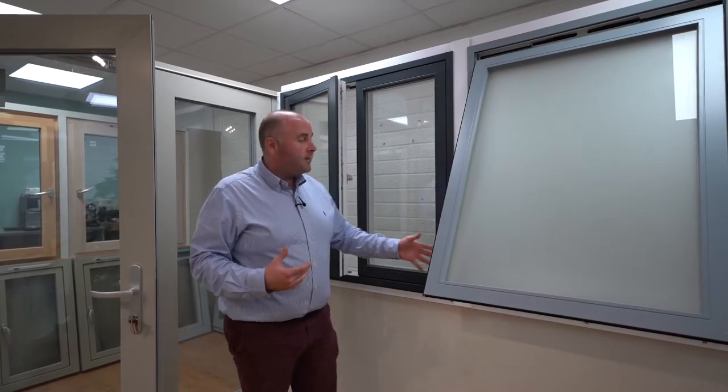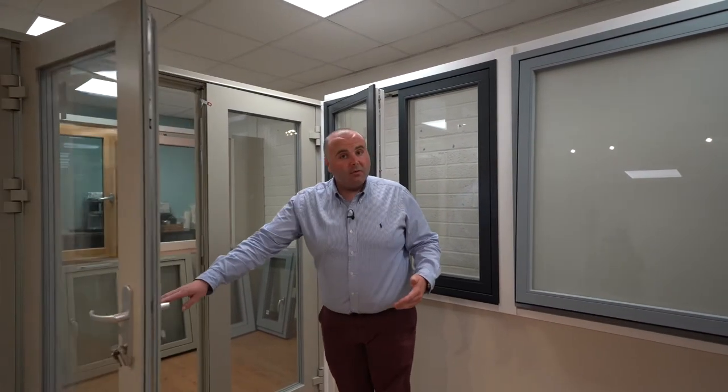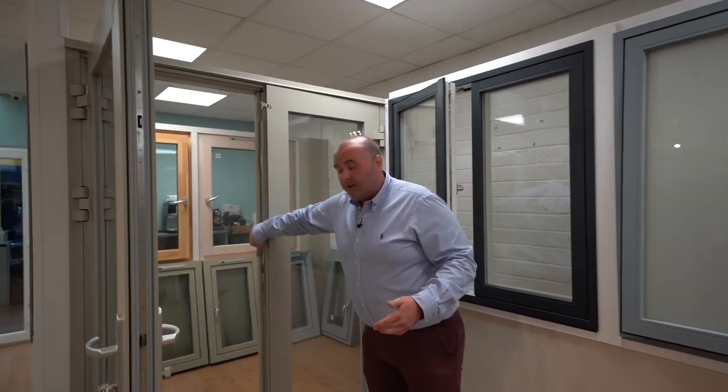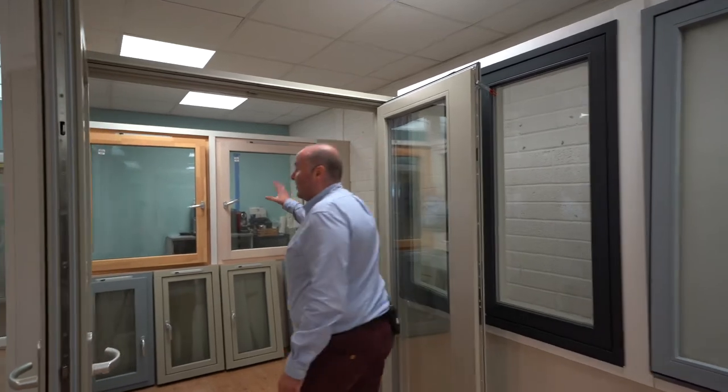They come in a different array of openings between top hung, single side, double side, French doors, and ultimately you can have the same colour on the inside of your French doors if you want. So it's totally up to you, or you could maintain these beautiful timber finishes.